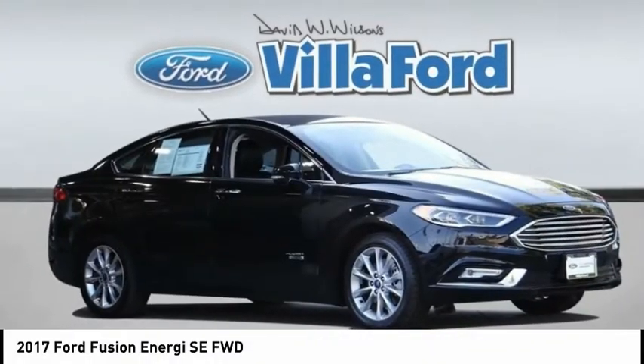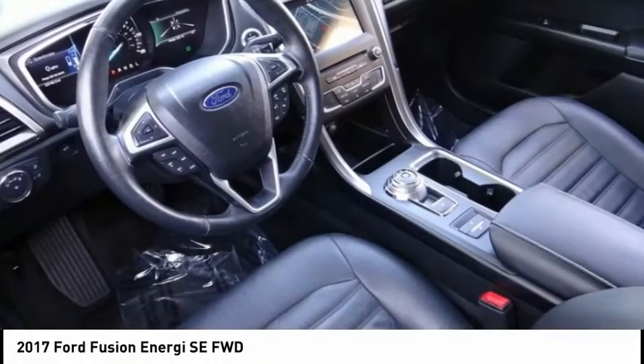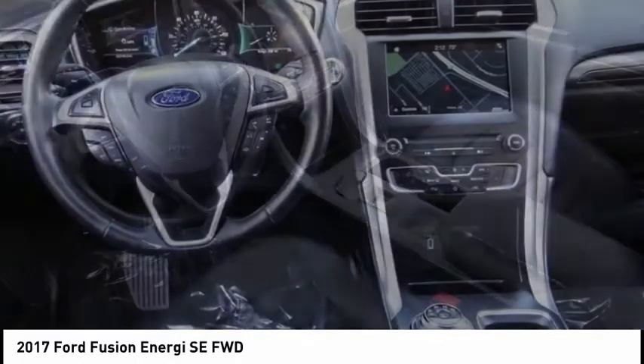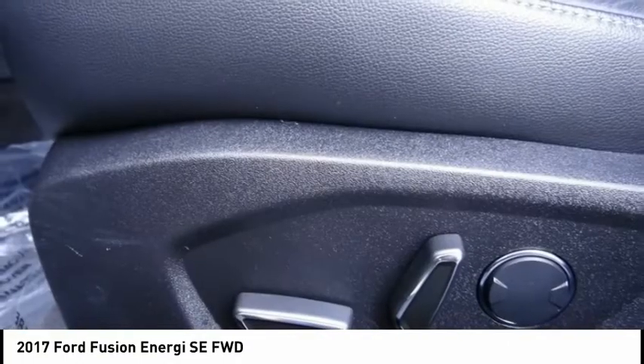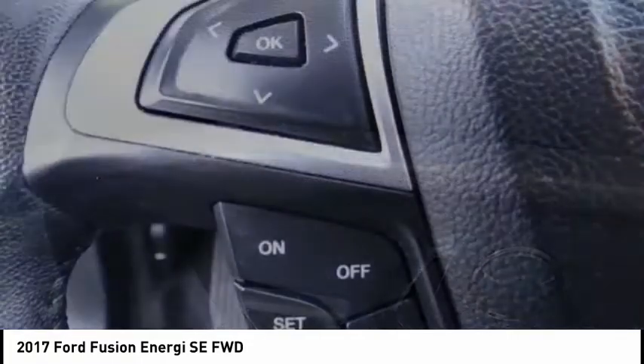We are pleased to show you the 2017 Fusion Energy. The Ford Fusion Energy is an electric hybrid vehicle with all of the efficiencies you want in an electric vehicle.